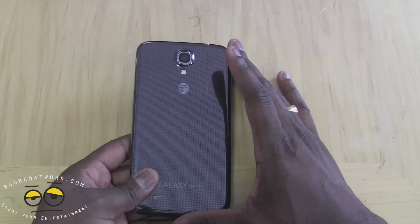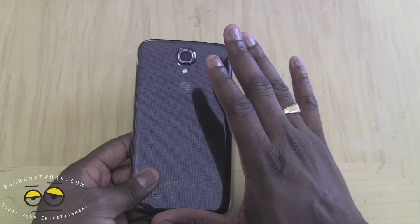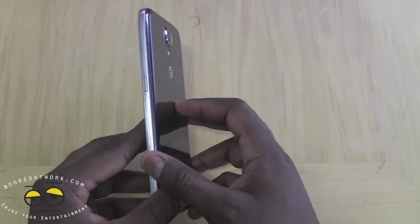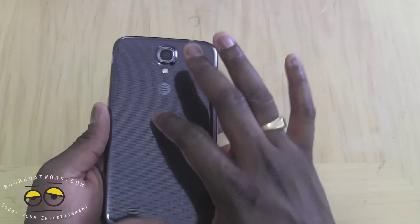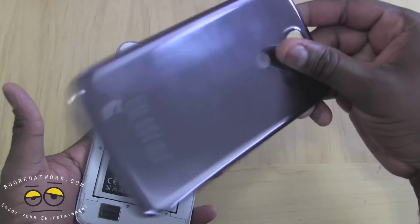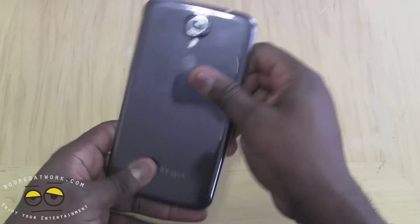The battery life is very, very good on this device. You can get up to a full day of use, and pretty much that's what you need with a smartphone nowadays. You can also expand the storage from 16GB up to 64 gigabytes with micro SD, which is housed right there. It's got that typical Samsung plastic black cover.